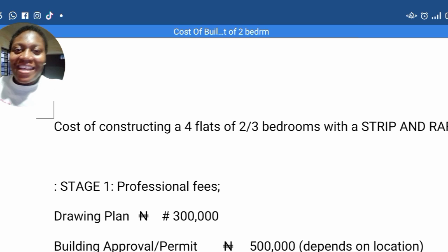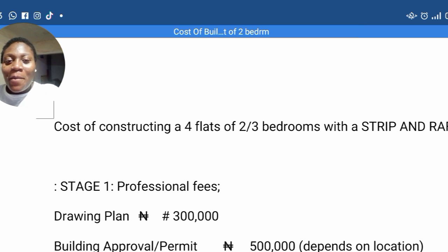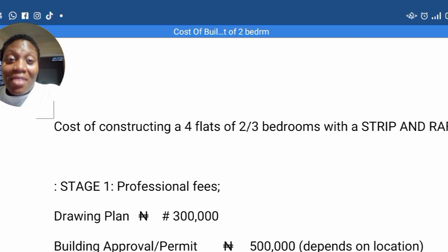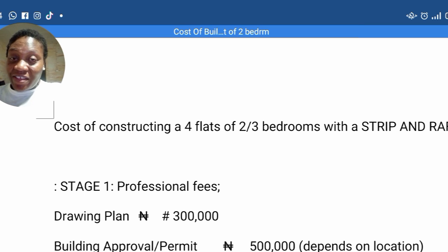Hi guys, you're welcome back to my channel. It's the one and only Gelfina. Thank you for coming back again today. Today we are here to talk about the cost of building four flats of two or three-bedroom with strip foundation. The estimate I'm going to give you is with strip foundation, that is the foundation known as pad foundation. But I'm also going to give you an estimate for raft foundation. Raft foundation is always more expensive than strip or pad, but I'm going to give you the estimate based on strip foundation.